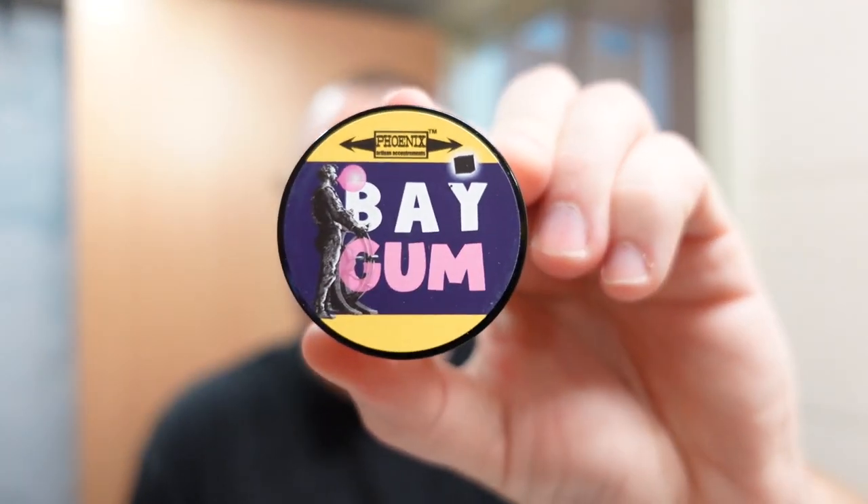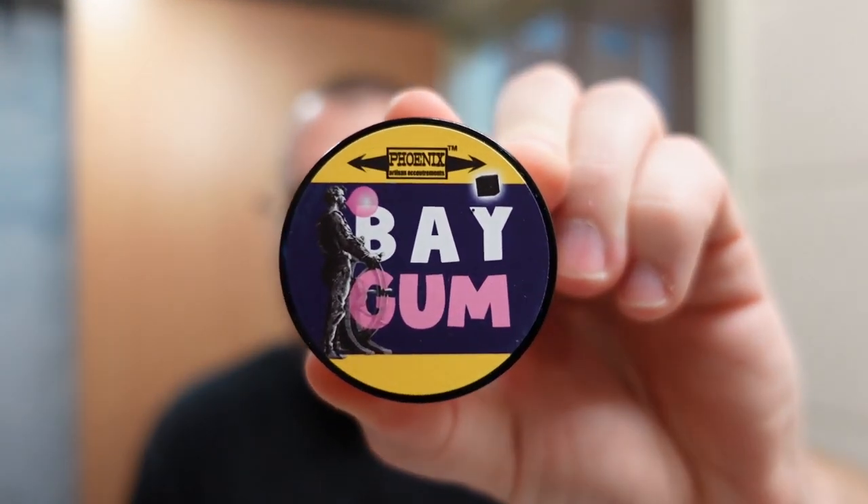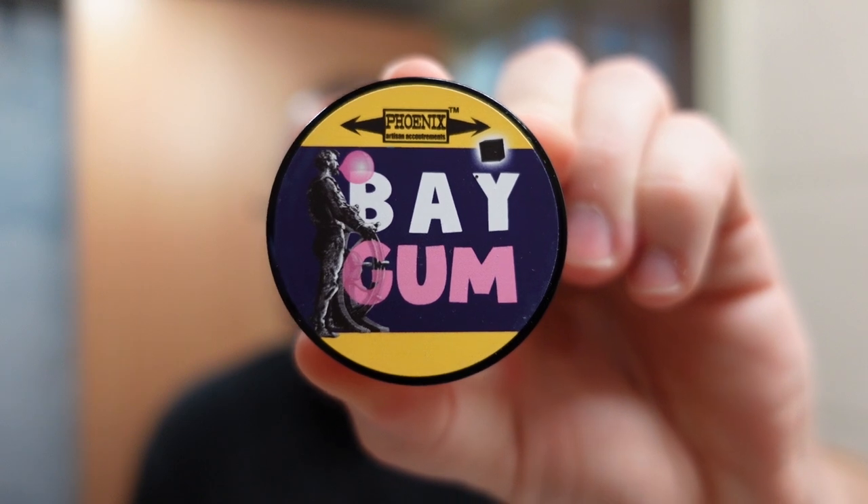The shave I have for you today in the Soap Thing project is going to feature Phoenix Artisan Accoutrements Bay Gum. This is day number six of the PAA advent calendar, and I'm gonna tell you all about it coming up next.